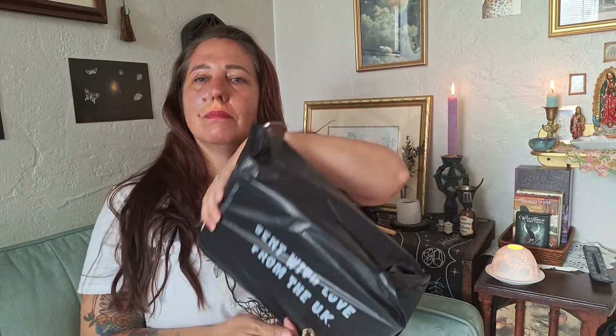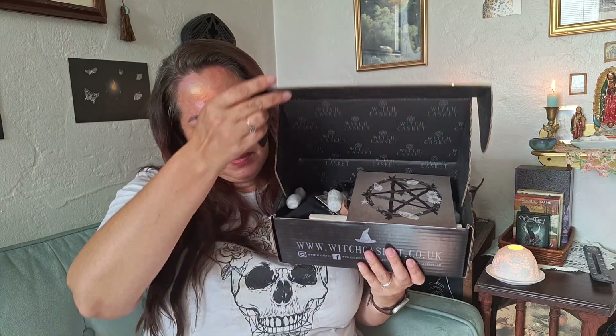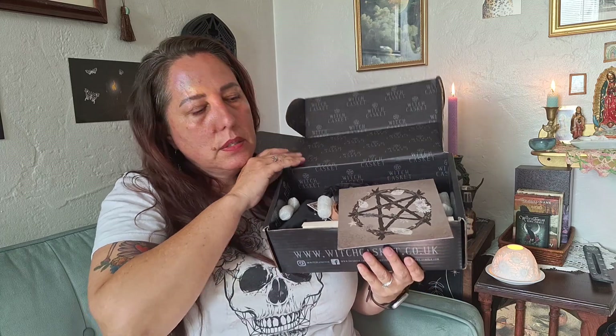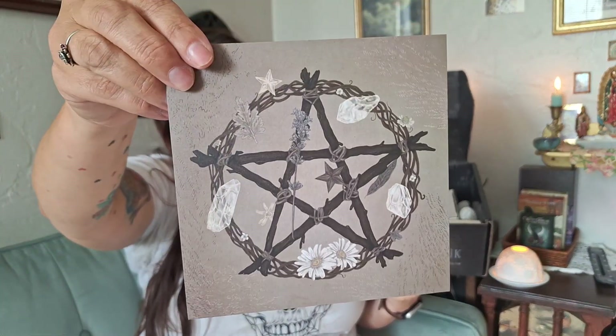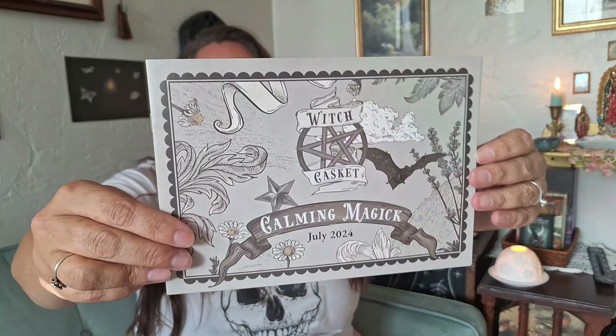Hello everyone, I'm back again with Witch Casket, sent with love from the UK. Let's see if this box over or underwhelms me, or if it's just kind of fine. Let's see what we got here. We have our regular stuff, we have our card — I like that, it's pretty. This is fun. And then let's look at what we have for Witch Casket: Calming Magic, July 2024.